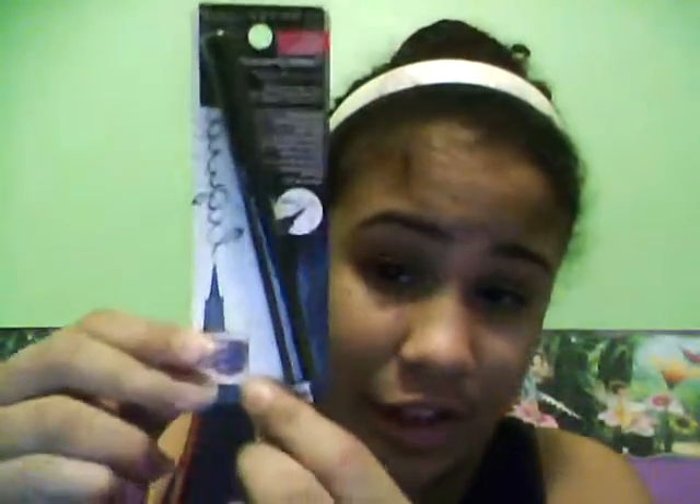The next thing is from Maybelline New York — it's just an eyeliner, an ink pen eyeliner, so I'm pretty sure it's a liquid eyeliner in pen form. It's kind of like the NYX marker eyeliner type thing and this was $7.96. I just needed a liquid eyeliner because I don't really have any, and I wanted a marker-style one.